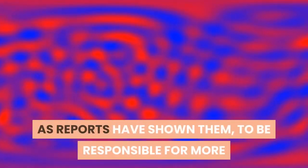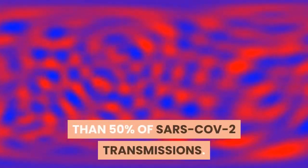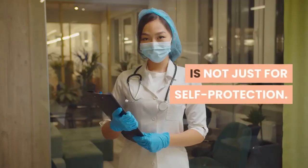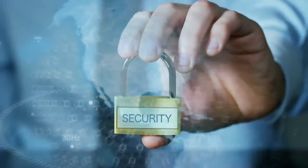This protective covering is particularly valuable when worn around infected persons who are asymptomatic, as reports have shown them to be responsible for more than 50% of SARS-CoV-2 transmissions. Hence, it is important to note that wearing a mask is not just for self-protection, but also for the protection of the community as a whole.